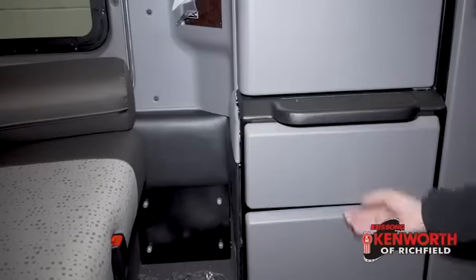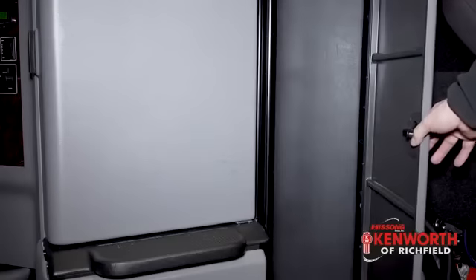Starting from the back and working up — this one has the couch with the bunk above it. The couch is actually a really nice setup. It gives you a place to sit and relax rather than feeling like you're hanging out in a college dorm room. That's one of the reasons the 86-inch studio sleeper has been so popular. It also has a ton of storage: cabinets on either side, drawers down here, giant wardrobe cabinets, and two really nice-sized shelves up top. Tons and tons of storage in this truck.